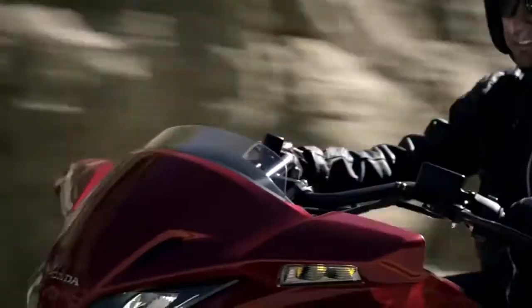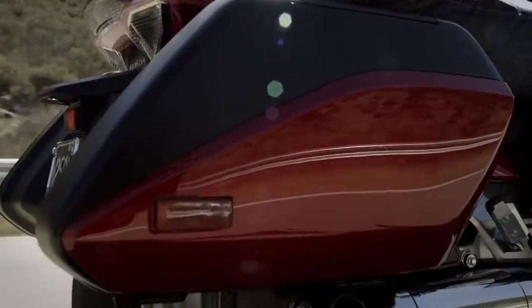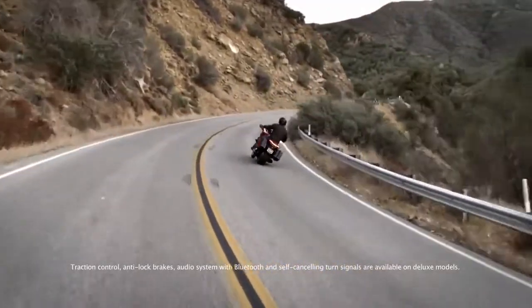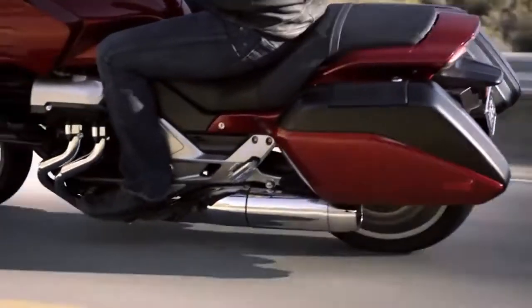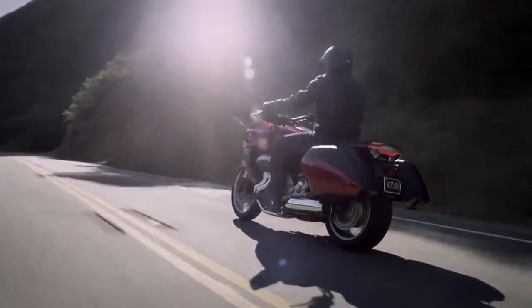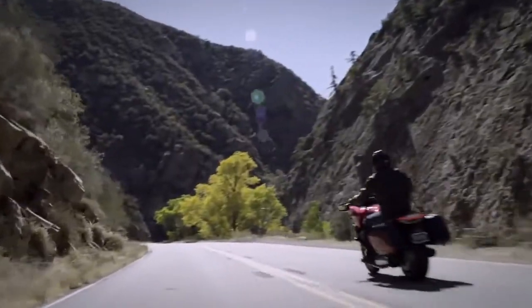It has a low-maintenance shaft drive, a minimalist windscreen, and lockable hard bags designed for the long haul. It outshines with traction control, anti-lock brakes, a relaxed riding position with a low 29.1-inch seat height, and an under-seat fuel tank for optimum weight distribution.